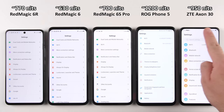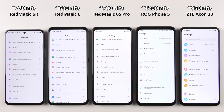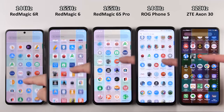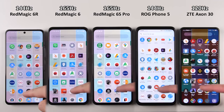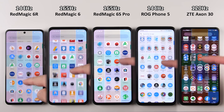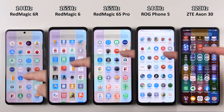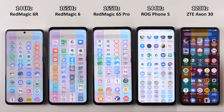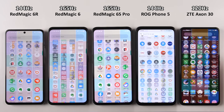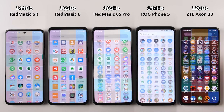There's no notch here — instead, the selfie camera sits on the border at the top. The 165Hz refresh rate matches the Redmagic 6 and 6 Pro. Comparing refresh rates: the Redmagic 6 on the left is capped at 144Hz, the ROG Phone 5 and ZTE Axon 30 are capped at 120Hz. All of these refresh rates do the job pretty well, but the 165Hz is just so smooth.